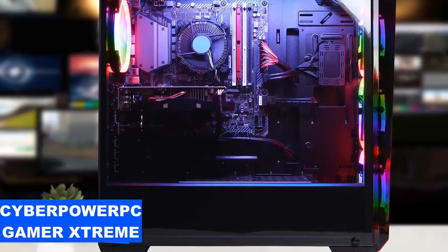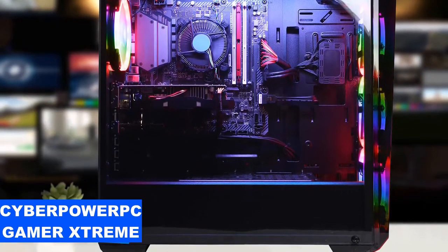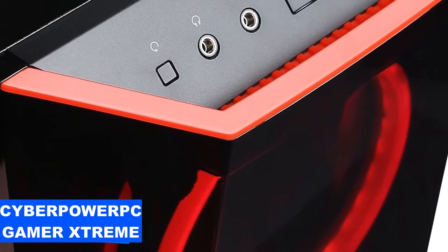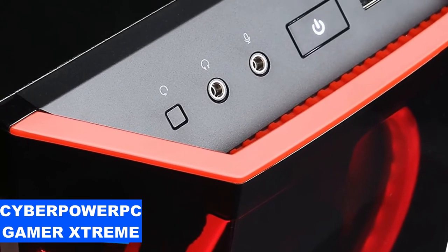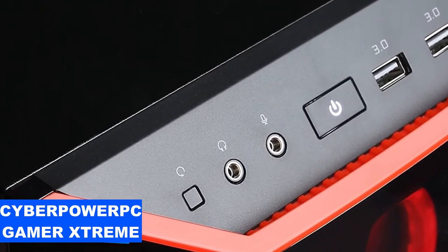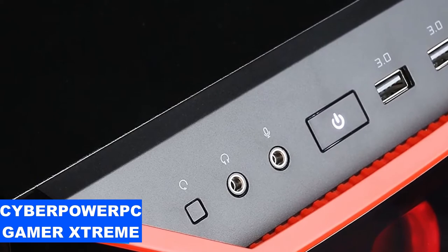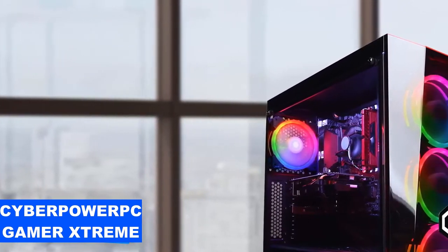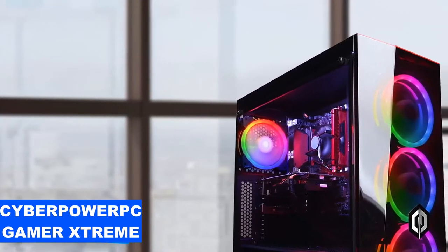It's a full-size tower that measures about 18.5x7.9x17.9 inches in total, making it very future-proof as you have plenty of space and accessibility for new upgrades. It rocks plenty of RGB lights that draw attention, and it has an aluminium construction with a black finish, and on the side you'll find tinted tempered glass that lets you look at its internal parts.